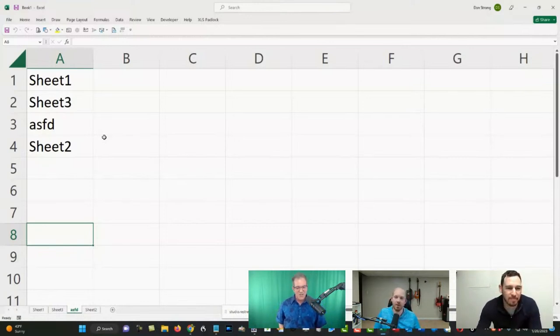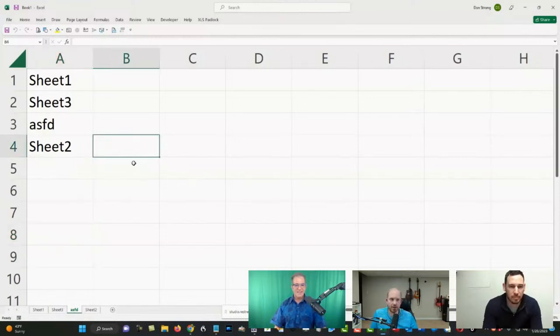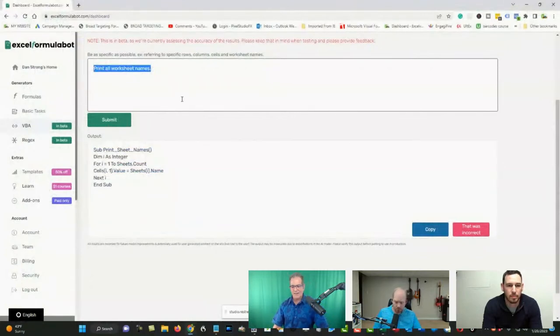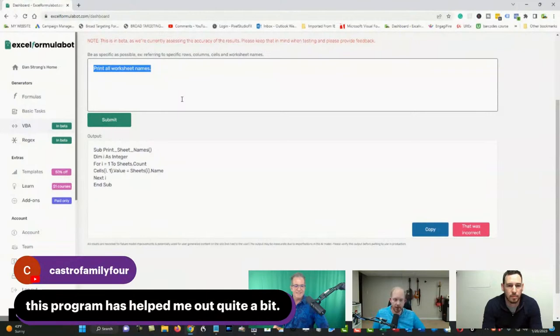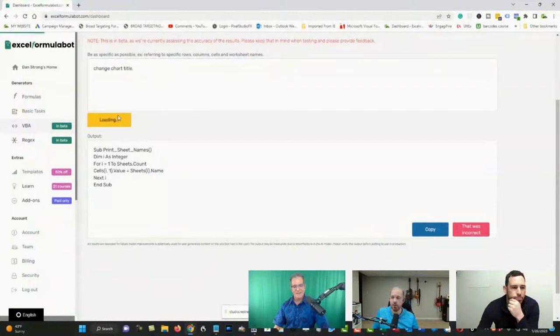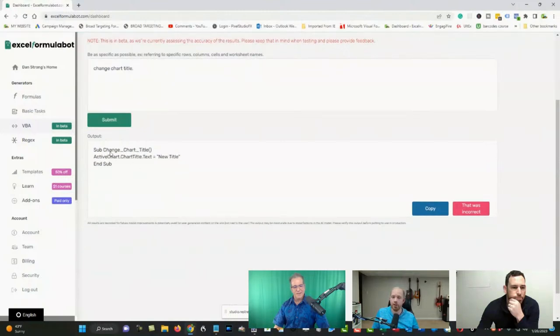Let's try another one — changing a chart title using VBA. We type: 'Change the chart title.' It gives a pretty intuitive name and assumes you either have an active chart selected. It'll take the chart title's text and let you put any string of text you want in those quotes. Let's try it in Excel. I'll make a quick chart — there, we have a chart on another sheet.